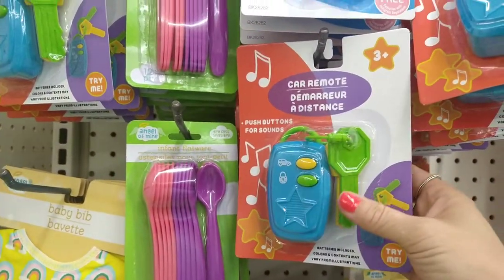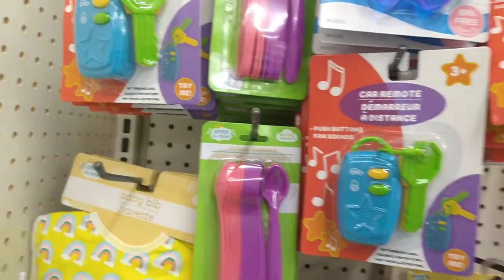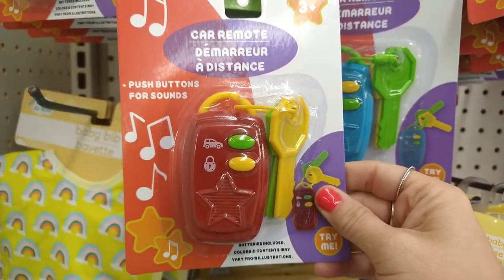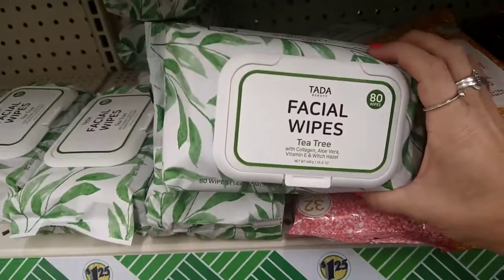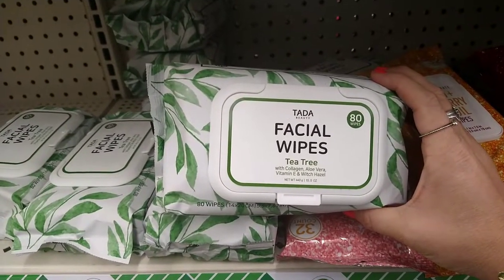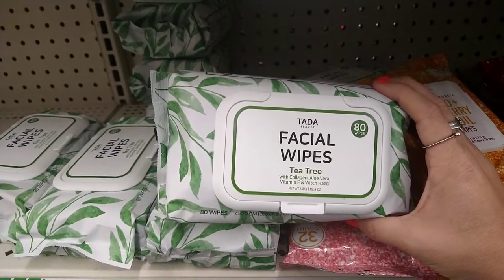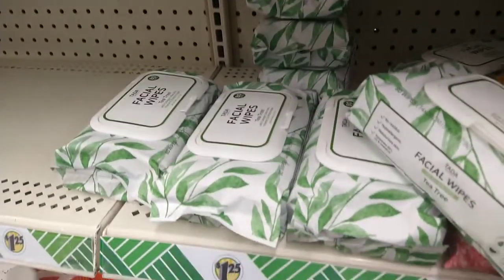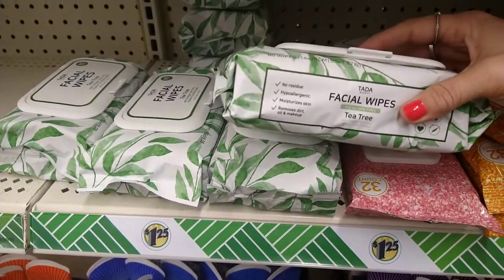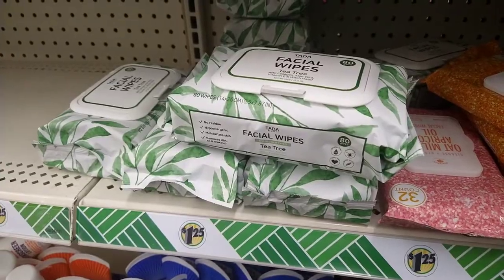In the baby section this looks new — it's a car remote push button for sounds, batteries included, and it has little keys. That's really cute. Also new by Tada Beauty — facial wipes with tea tree, collagen, aloe vera, vitamin E, and witch hazel. You get 80 of them — a really good deal for a dollar twenty-five. I'm definitely going to pick up a few of those.